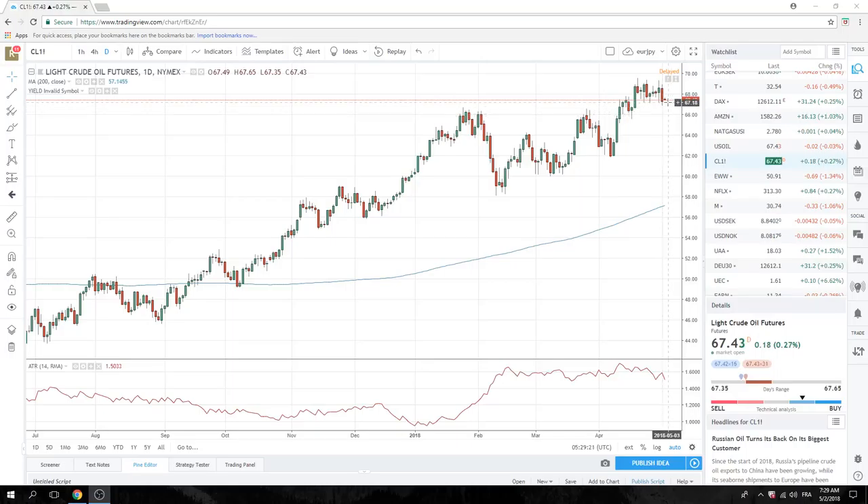We're at 67.40 now. If we get follow-through today through 66.90, this is important. So I'm going to keep an eye on this oil chart.